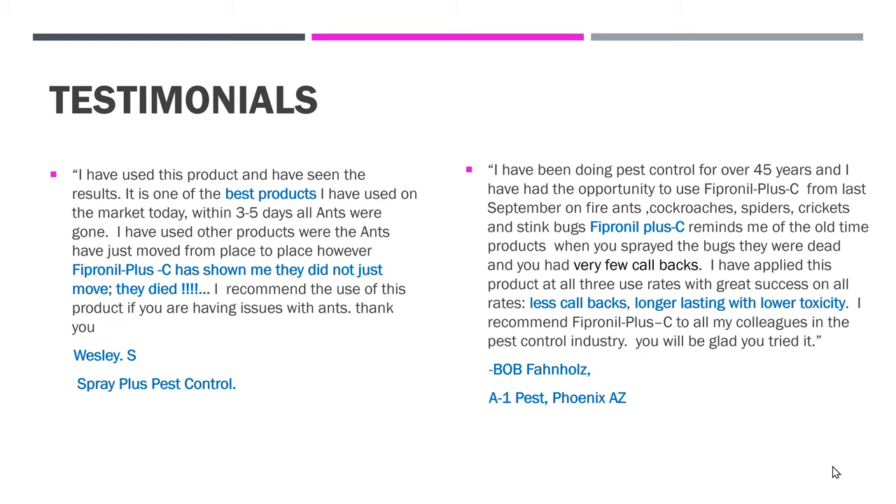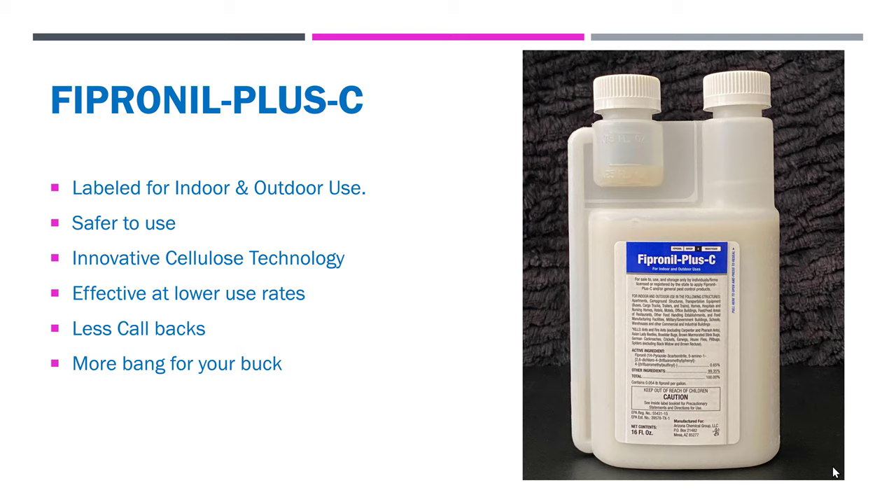And the final testimonial — from Bob Fanholtz, A1 Pest in Phoenix, Arizona, a veteran with over 45 years in pest control: 'I have had the opportunity to use Fipronil Plus C since last September on fire ants, cockroaches, spiders, crickets, and stink bugs. Fipronil Plus C reminds me of the old-time products — when you sprayed the bugs, they were dead and you had very few callbacks. I have applied this product at all three use rates with great success at all rates. Less callbacks, longer lasting, but lower toxicity. I recommend Fipronil Plus C to all my colleagues in the pest control industry.' And in my own testing here in Florida, it has been superb on German cockroaches and fire ants — a wonderful product for the arsenal.